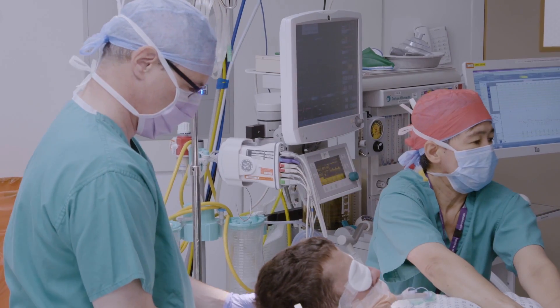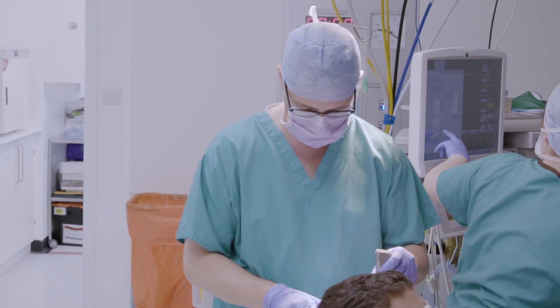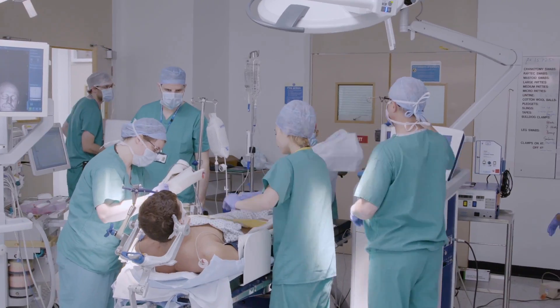What we want to do is we've been working to develop technologies that allow us to see the tumour edge better, which allows us to do the surgery better.